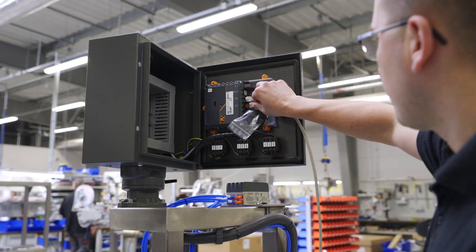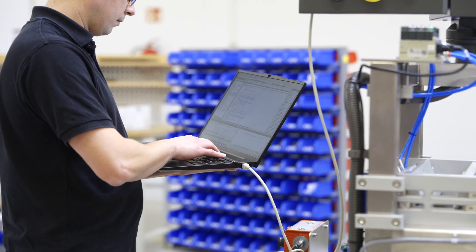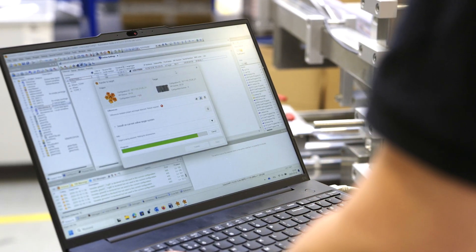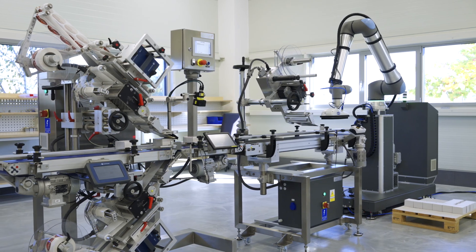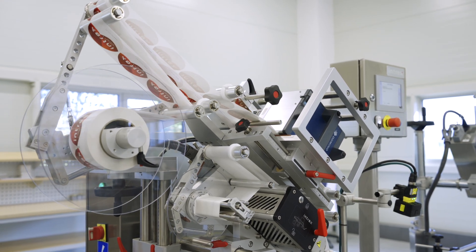The automation department is of particular importance in the production process. Here, installation of the necessary software brings the machine to life. The labeling machine is integrated with other devices, and finally all functionalities included in the design are tested.